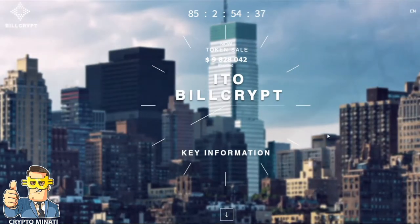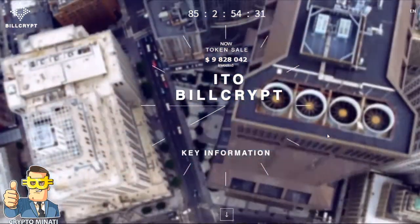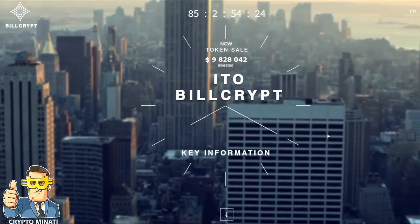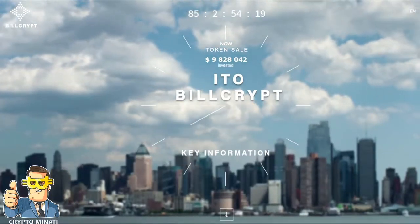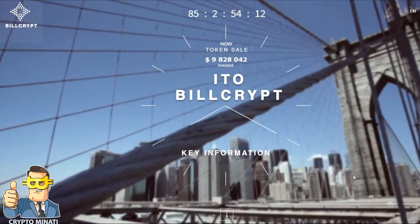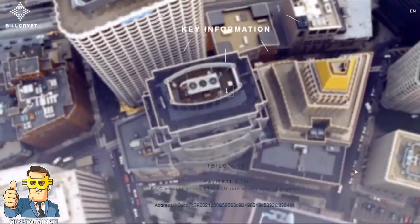Hello cryptocurrency rockstars, welcome back to another video. Please subscribe to my channel Crypto Manati. Today we discuss another wonderful project called BillCrypt. You can see on the screen right now their token sale is live and they have already raised around 9 million USD. Their ITO is live and you can participate. There are 85 days remaining to complete the ITO. We'll talk about BillCrypt — how it works, what the main features are, and what the project is about.